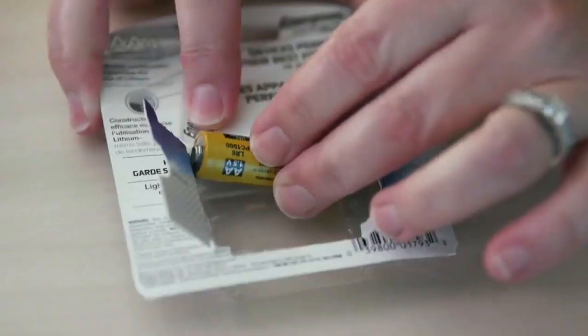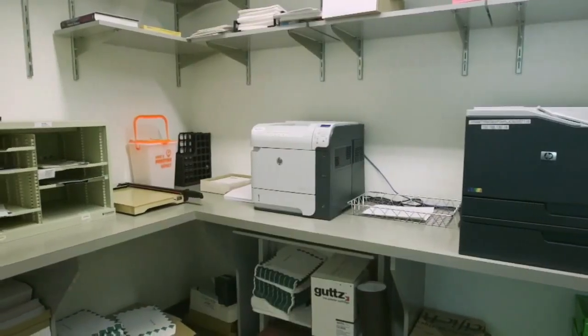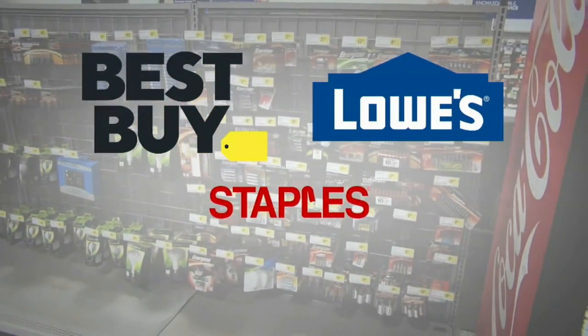An even better option: keep the container that you received the batteries in initially and put them back in. Many businesses have battery recycling programs, and stores like Best Buy, Lowe's, and Staples will take certain kinds of batteries as well.